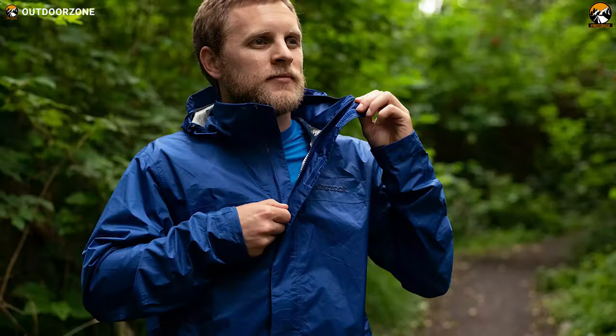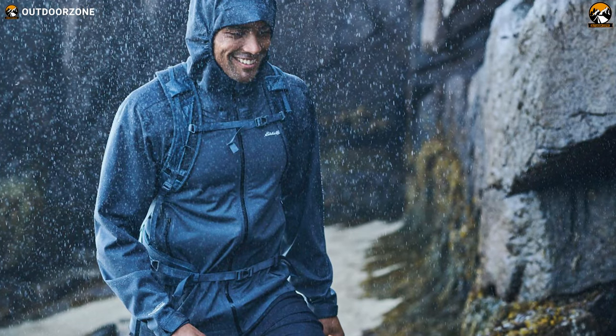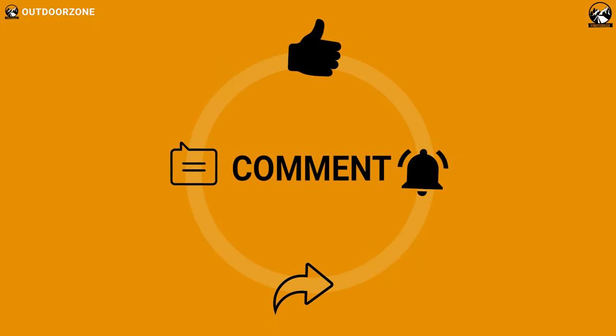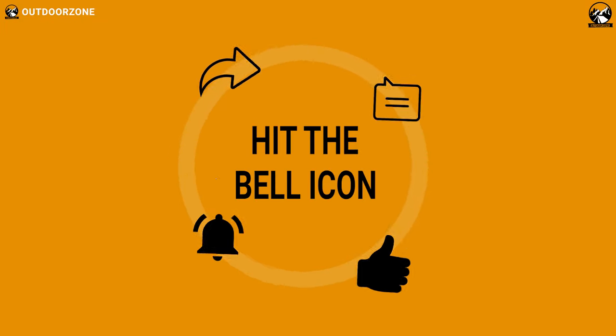So that was all about the 7 best lightweight rain jackets just for you. If you think we've missed a product or there's a product we should add, we'd love to hear your opinion.